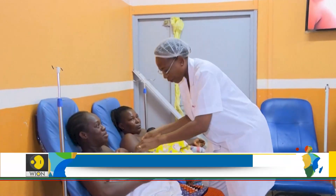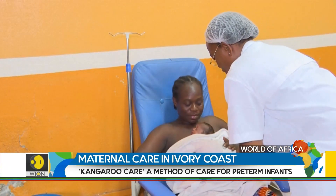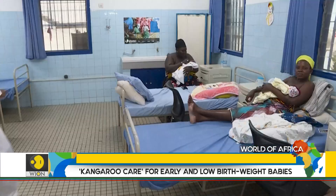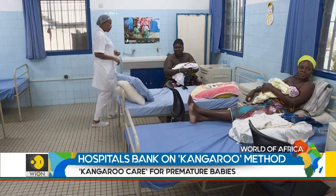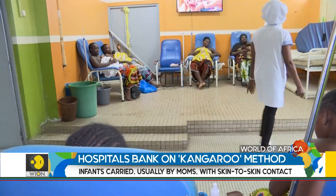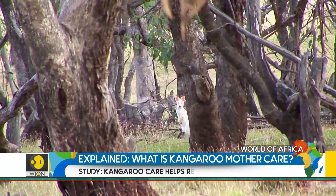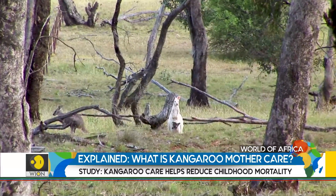Kangaroo Care received a ringing endorsement in a study published in the British Medical Journal in early June 2023. It's the latest affirmation of skin-to-skin care for small and pre-term babies to reduce the risk of infection and mortality. The name conjures up the way that kangaroo moms hold their offspring in their pouch.